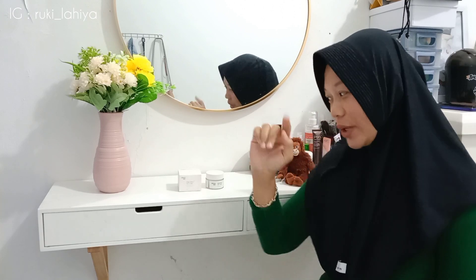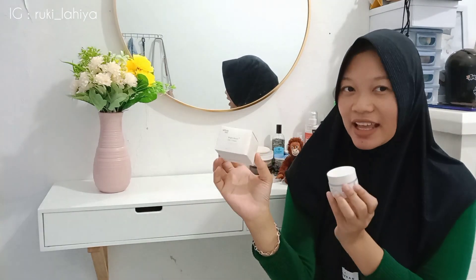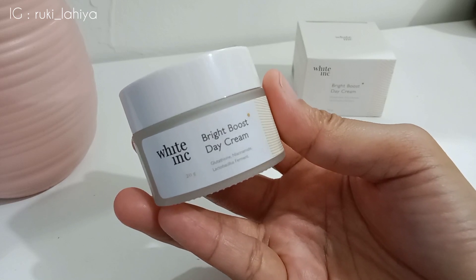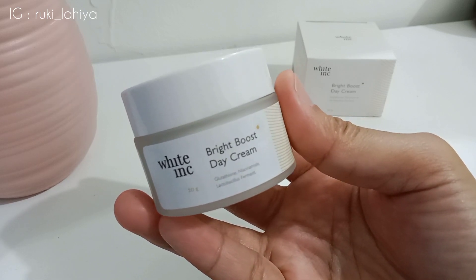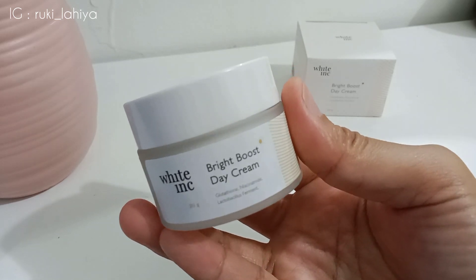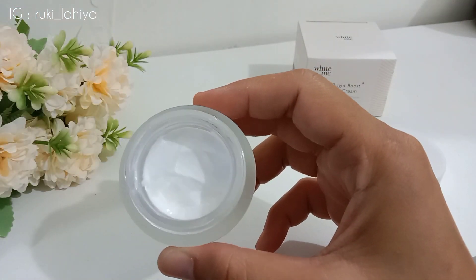Tapi sebelum aku dandan, aku mau spill dulu skincare yang aku pake akhir-akhir ini. Ini tuh produk baru tapi viral banget. Oke ini dia, White Ink Bright Boost Day Cream. Aku suka banget pake Bright Boost Day Cream dari White Ink ini. Karena untuk manfaatnya ini bisa membuat kulit tampak lebih kuat dan glowing pastinya, serta mempertahankan dan menyeimbangkan kondisi kulit, dan dilengkapi juga dengan UV Protection sehingga kulit terlindungi dari paparan sinar matahari langsung.